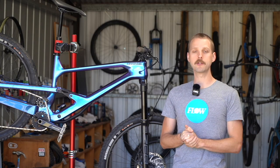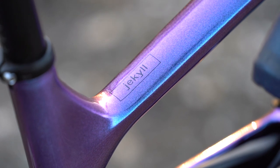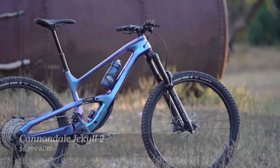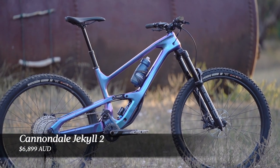There are two Cannondale Jekyll models for 2022 and both are built around the same carbon fiber frame. The bike we've been testing is the Cannondale Jekyll 2, with a recommended retail price of AU$6,899.